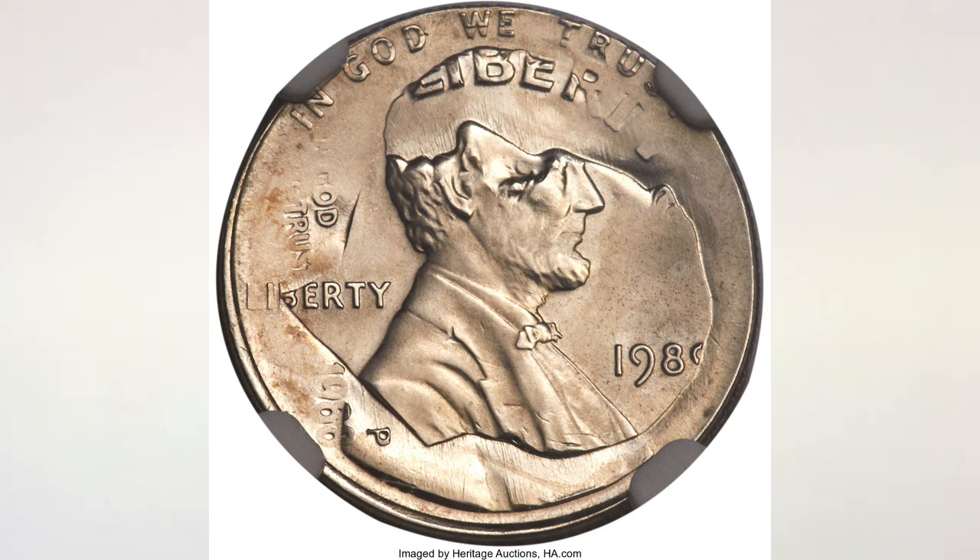The next one is similar to the first error but struck on a different year coin. It's a 1989 Lincoln cent struck on an '88-P dime. It is graded MS 65 and sold at Heritage Auctions for two thousand one hundred and fifteen dollars.